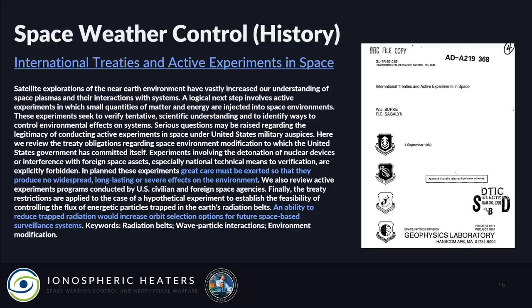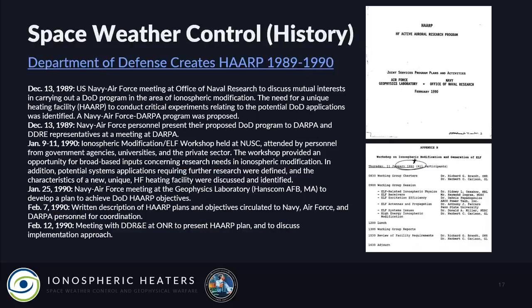One reason cited for these experiments is 'an ability to reduce trapped radiation would increase orbit selection options for future space-based surveillance systems' — essentially sucking radiation out of space so they can put more satellites at lower altitude to spy on you. The Department of Defense created HAARP between 1989 and 1990, through the Joint Services Program Plans and Activities workshop on ionospheric modification and generation of extremely low frequency waves, with meetings between NASA, the U.S. Naval Research Lab, the Air Force Geophysics Lab, DARPA, and the Department of Defense.